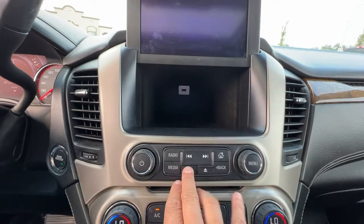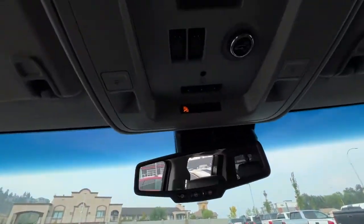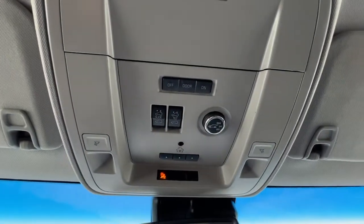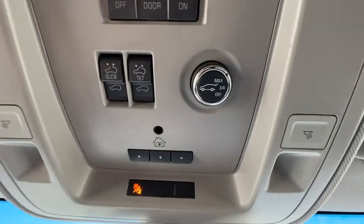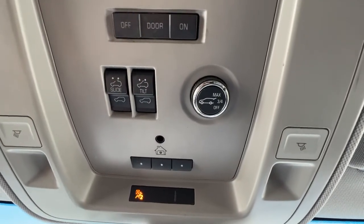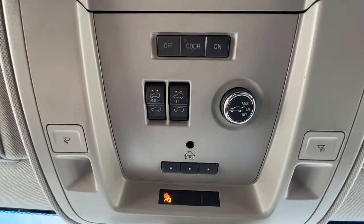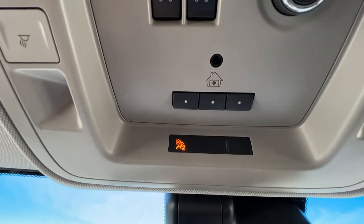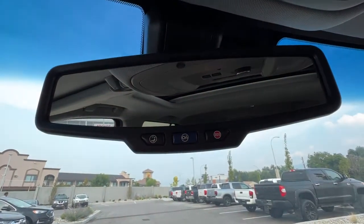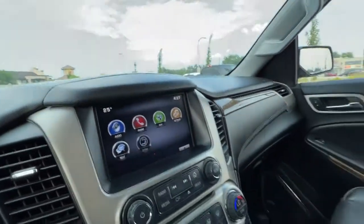Taking a look up here, we're going to find our controls for our power tilt-and-slide moonroof. Right over here is where you can set your power lift gate to open either all the way or three-quarters. Our universal garage door opener is there as well. Right here on the rear view mirror is your OnStar if you decide that's something you'd like.